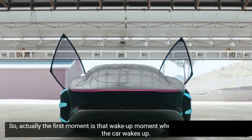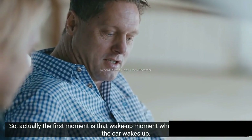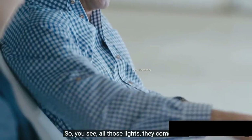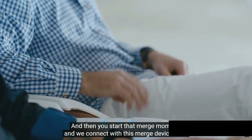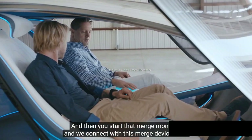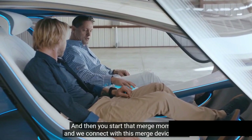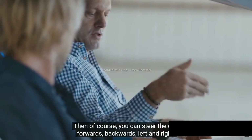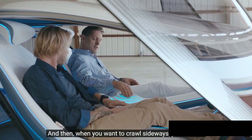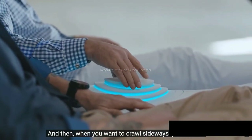The first moment is that wake-up moment when you start into the car and the car wakes up. You see all these lights come alive, and then you start that merge moment. We connect with this merge device here, and of course you can steer the car forward, backward, left and right. And then when you go on a trip sideways, you tilt that.